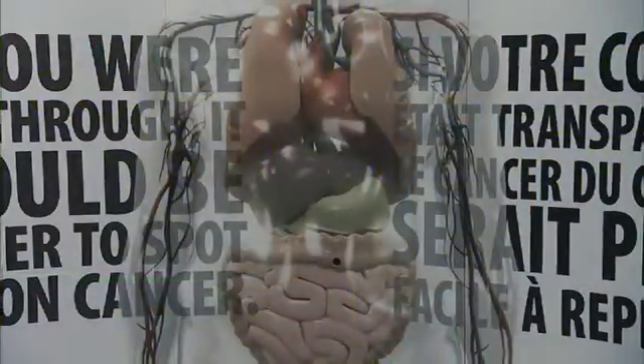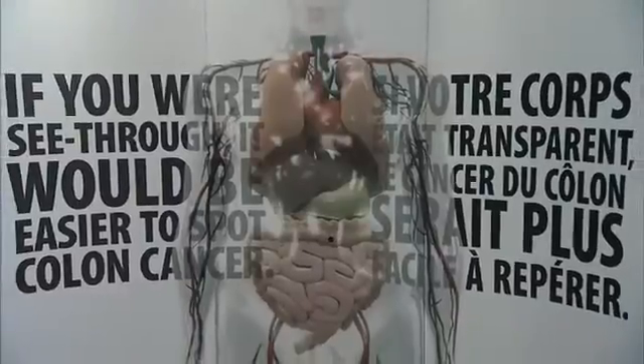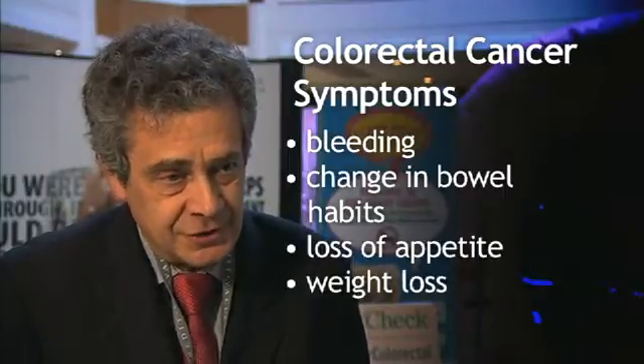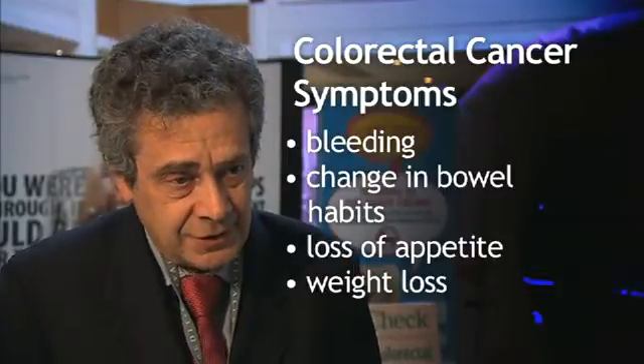If we had everybody being screened who should be, we would see a dramatic decrease in the death rate from colon cancer, which is a major cause of deaths in our province. In order to get screened, people need to understand the nature of the illness. There are two important points: firstly, if you have any symptoms of bleeding, change in bowel habits, loss of appetite or weight loss, do not hesitate — see your physician, because these can be early signs of colon cancer.